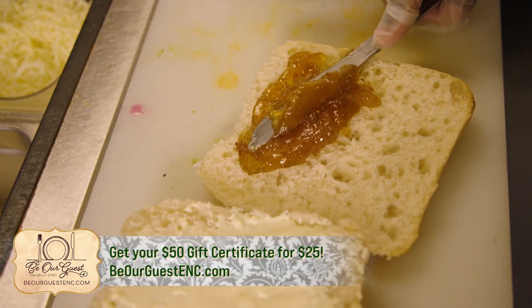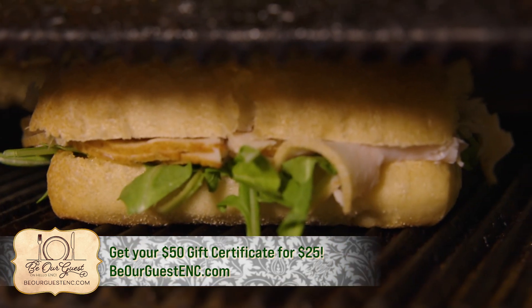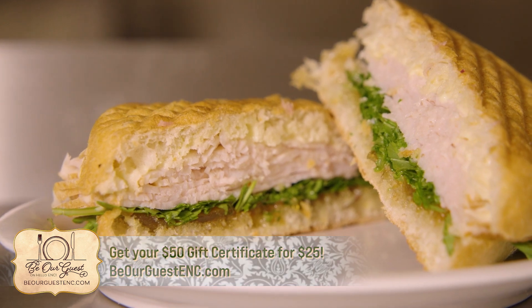So right here we have a brie turkey and fig panini. That was something that was new on the menu for our fall menu, and it blew up — it was so popular. People have loved it, so we're actually making that into a full menu item, which is great. We're keeping that on full time.